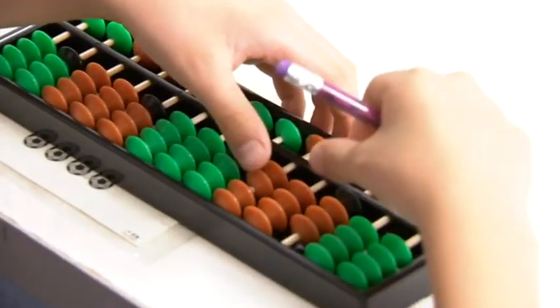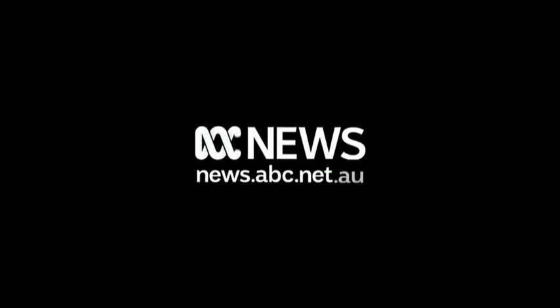For these students, they're counting on the abacus for success.